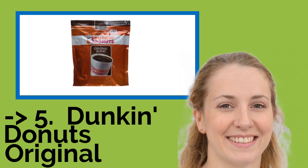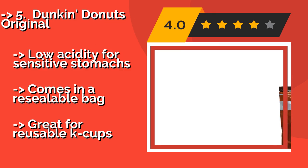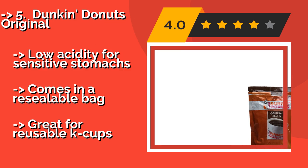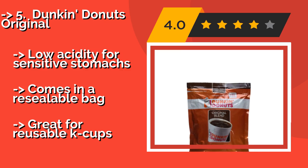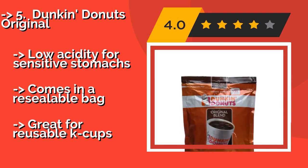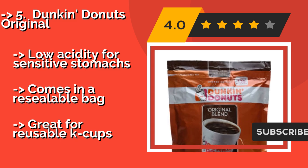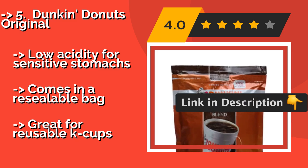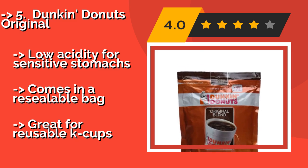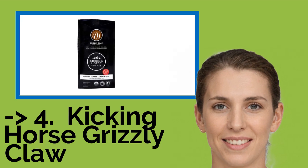The fifth product is Dunkin' Donuts Original. Known coast to coast for its consistency, Dunkin' Donuts Original, around $22, has a full flavor. This medium roast is made from premium quality 100% Arabica beans, and now you don't even have to leave the house to order it. Low acidity for sensitive stomachs and comes in a resealable bag, great for reusable K-cups.